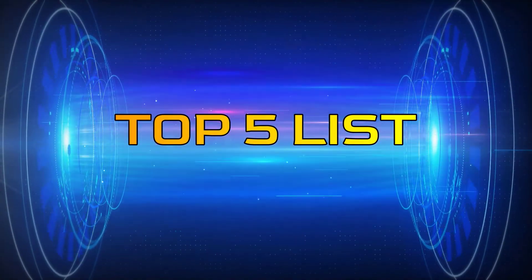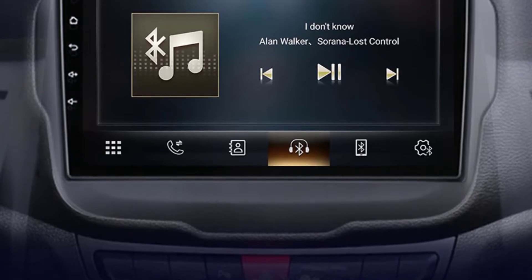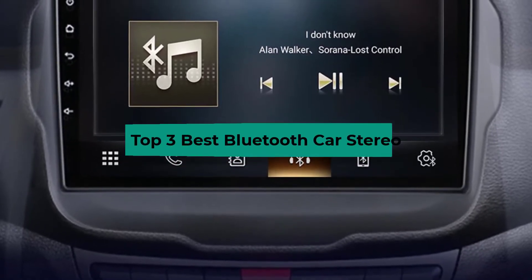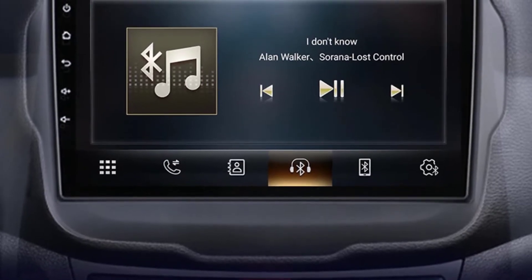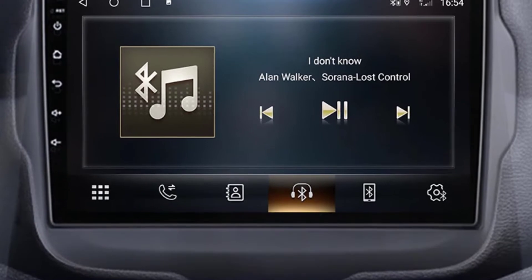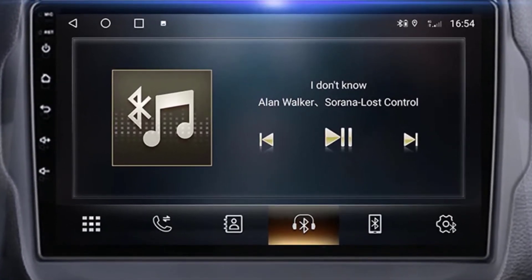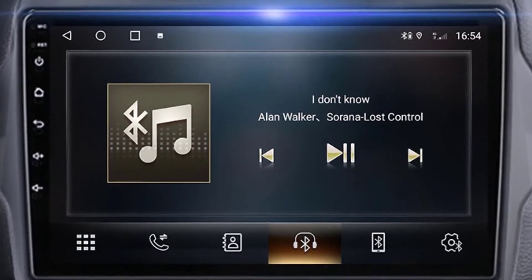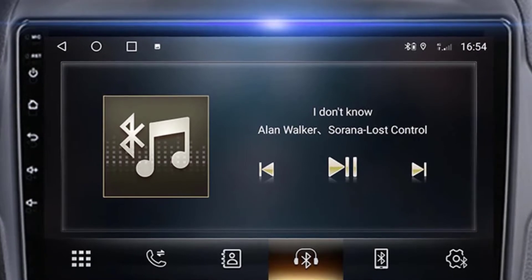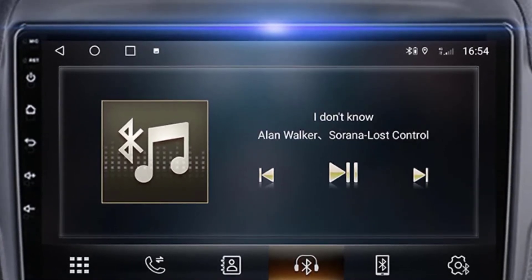Hey guys, welcome to the Top 5 List channel. Are you looking for the best Bluetooth car stereo? In this video I will show you the top 3 best Bluetooth car stereos to buy right now on your budget. I made this list based on my personal opinion and research, based on their quality, durability, price, and more. You can check out the links in the description box, and make sure you subscribe to stay up to date with the latest technology videos. Okay, so let's get started.